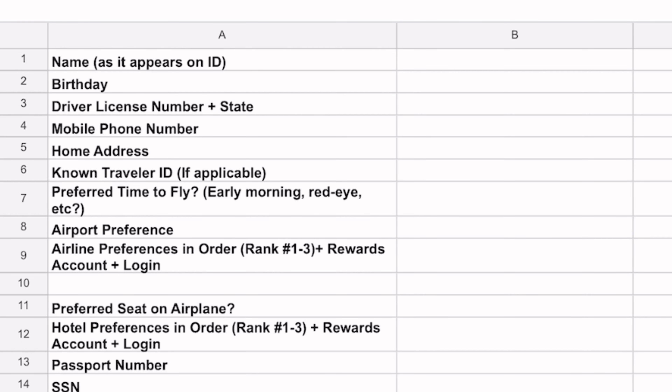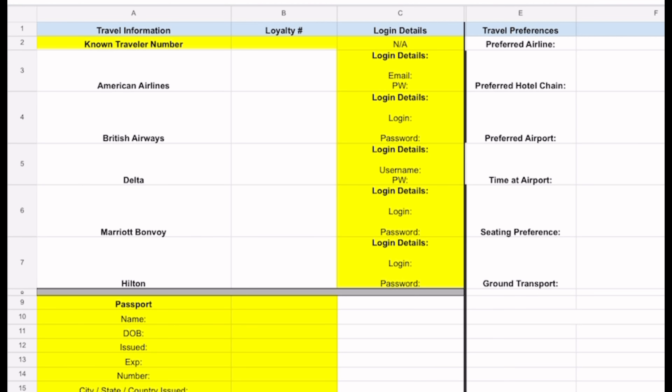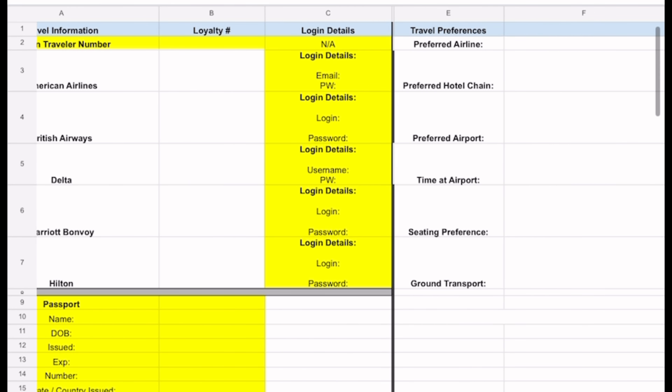A dossier is basically a document or a sheet that you create on behalf of your executive that will contain all of their preferences. This includes their travel preferences — things like their loyalty numbers, their TSA pre-check number, their full name, their date of birth — everything you need to book travel.